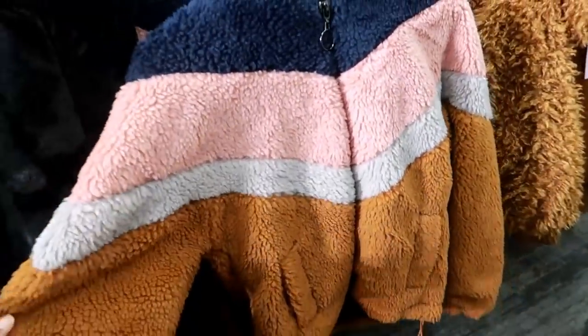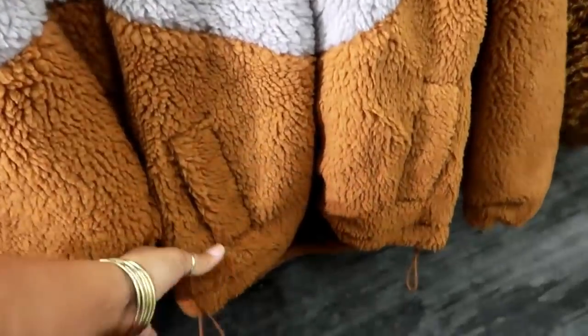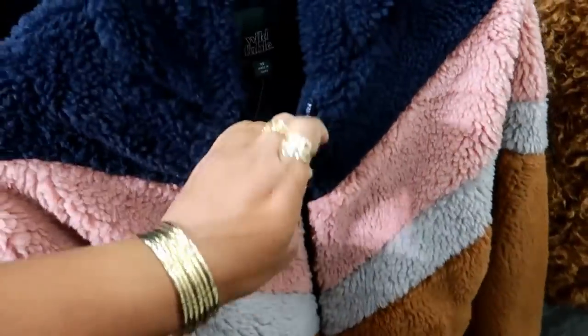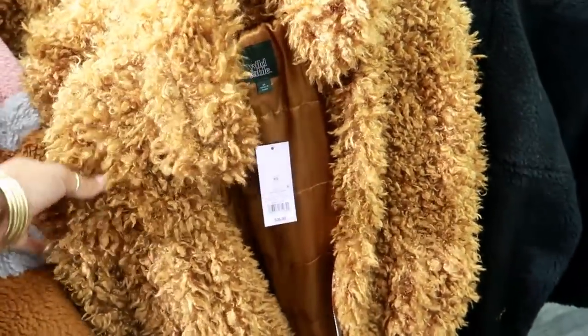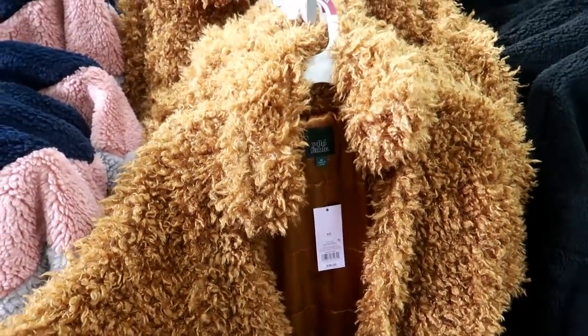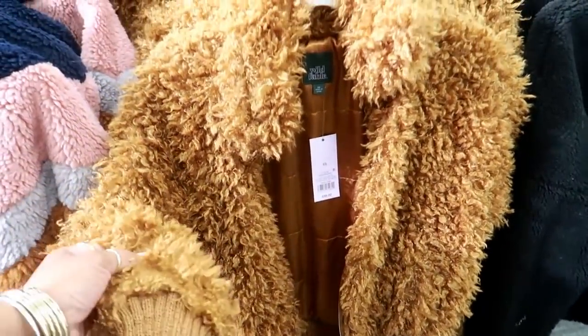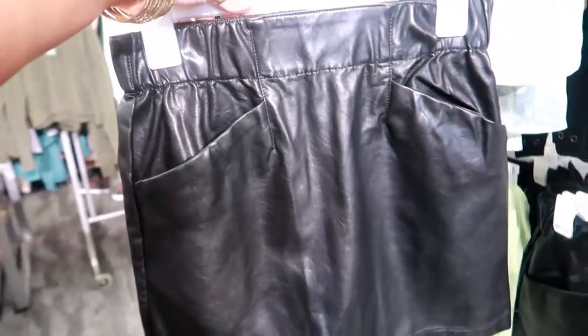This is cute — it looks really comfortable, you have the little things at the bottom. Wild and Fable, $44. This one is $38. I can't help but think if you have this one, you'll look like a giant teddy bear, but it is cute. Oh look at these little Wild and Fable faux leather skirts!